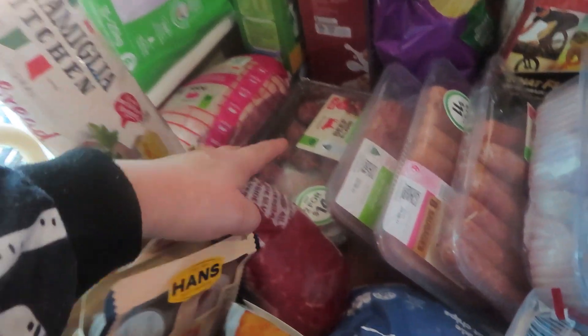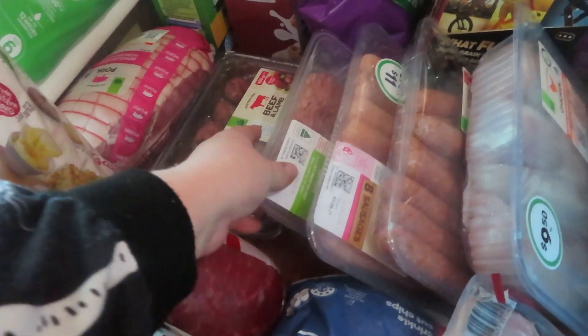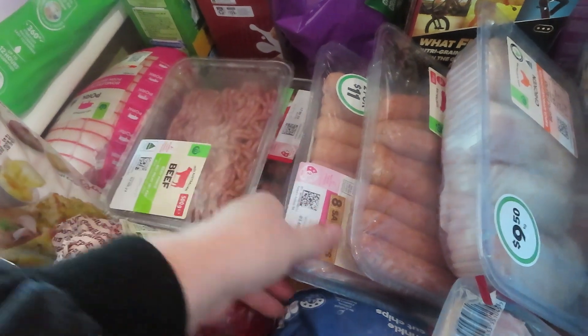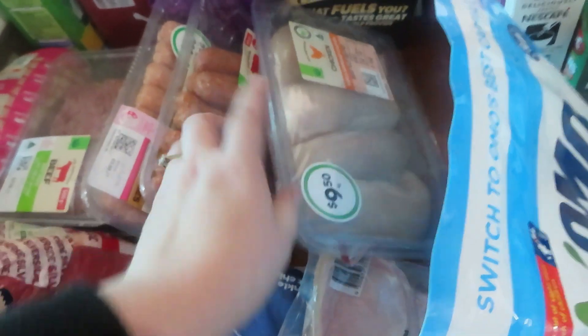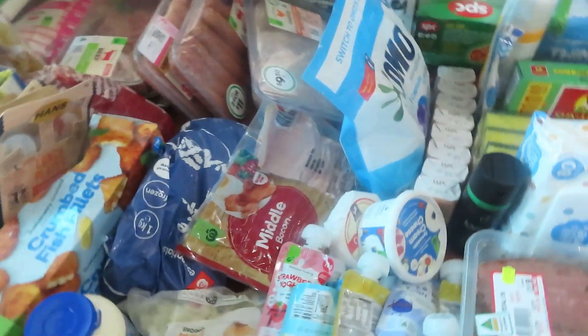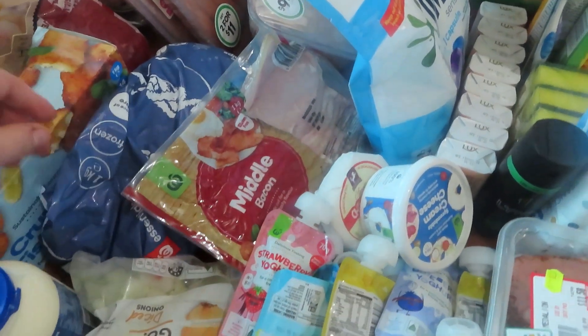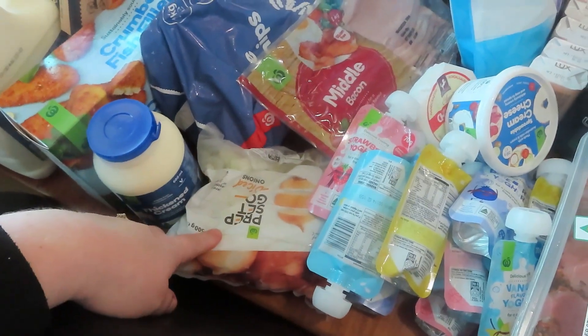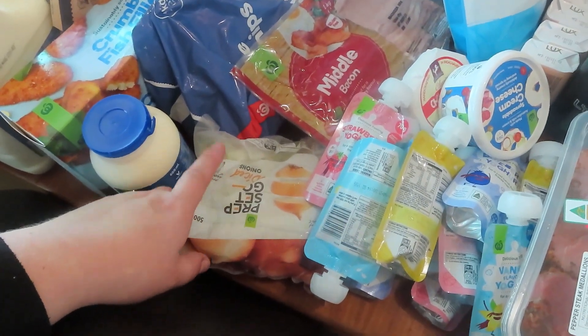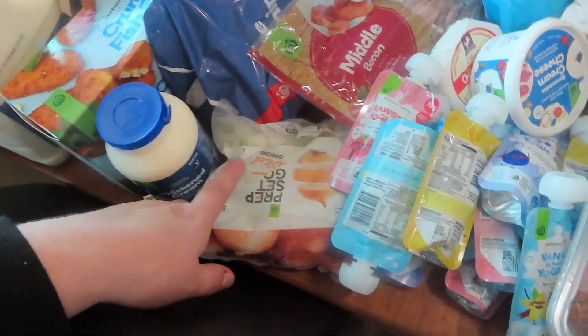I got a pork shoulder, some beef and lamb meatballs, two packets of beef mince, two packets of sausages because they were two for eleven, a packet of chicken breast — there's a kilo in there — a kilo of bacon, a kilo of crinkle cut chips, and some prep diced onions. I don't use fresh onions anymore, I use these instead.